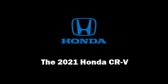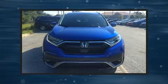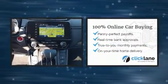Sensibility and practicality define the 2021 Honda CR-V. Under the hood, you'll find a four-cylinder engine with more than 170 horsepower.